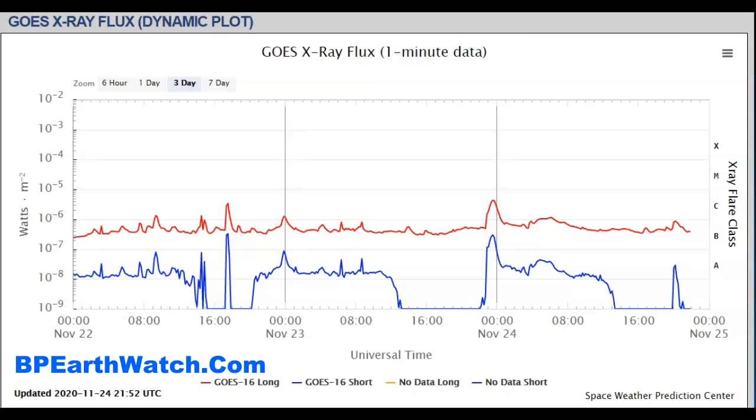One of the flares was pretty spectacular. It ionized the upper atmosphere of our planet over the Pacific Ocean. AM radio operators and other marine operators, aircraft operations — they saw that hit, and they had some outages because of it.